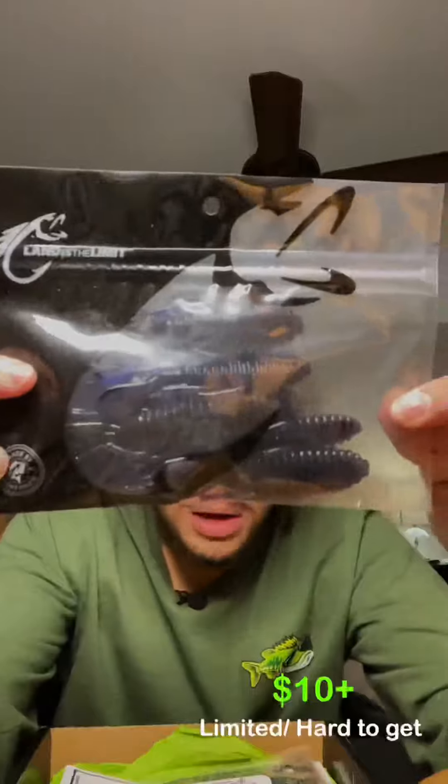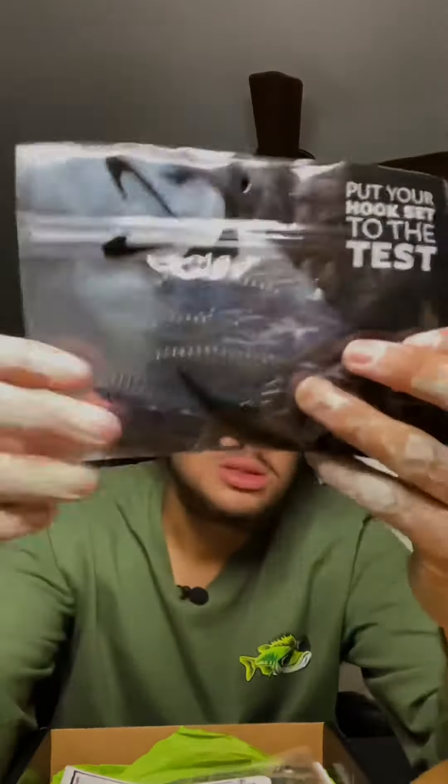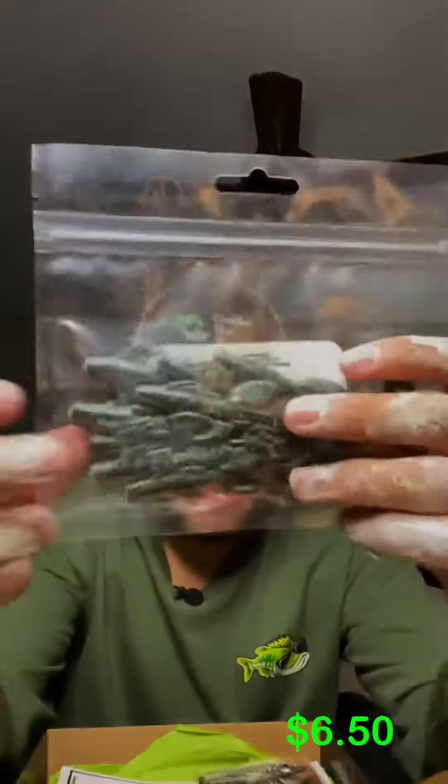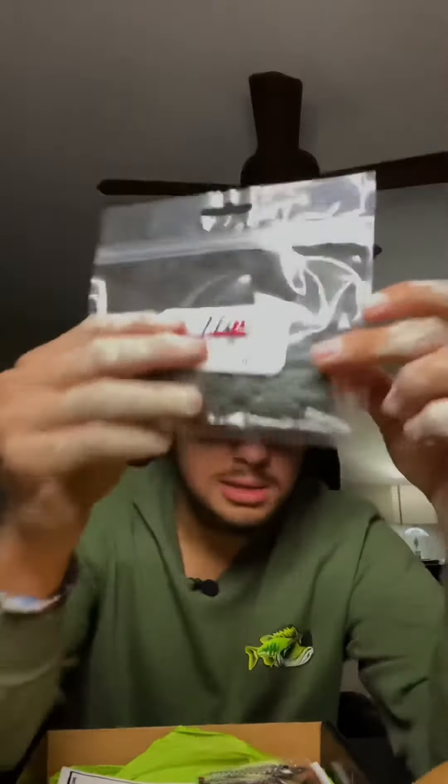Next we have some baits made by World's Worst Fishing, and the first 35 people to buy the box received a pack of these June Bug creature baits. Right here — Tech Baits Parasite. Absolutely gorgeous little bait with tons of action, super salty. It's gonna get bit and it's gonna catch you a big one — you already know.